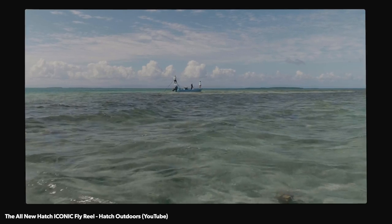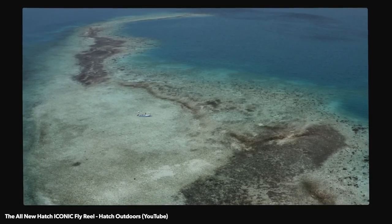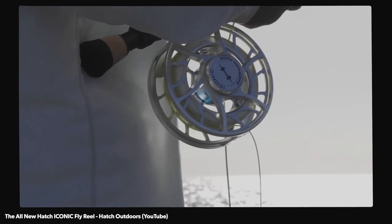They're out in California, of course, and have had some great troubles due to the COVID shutdowns. They've had trouble getting workers. They've had trouble getting raw materials, but they're finally slowly getting back into action. Just last week, we launched the new Hatch Iconic Fly Reel.